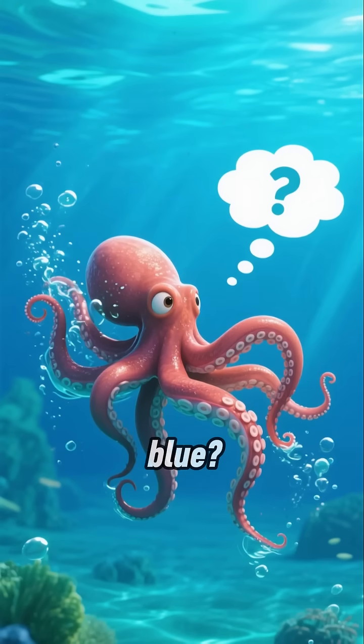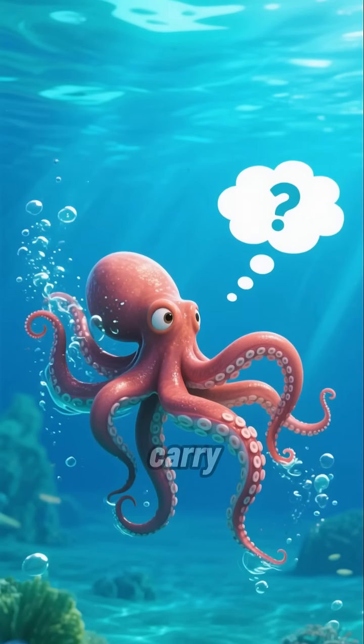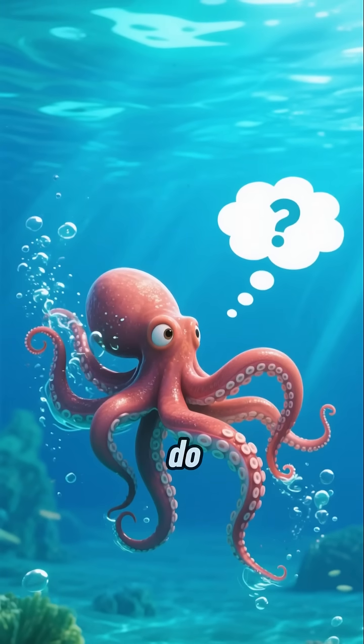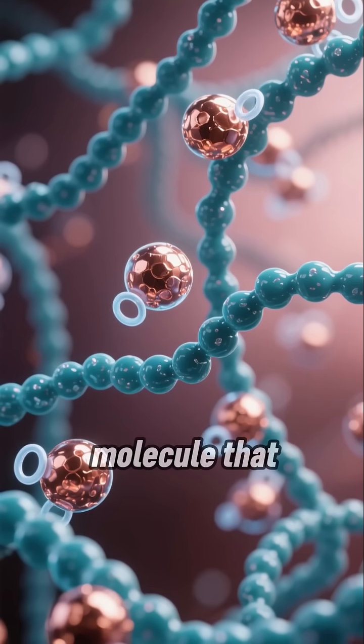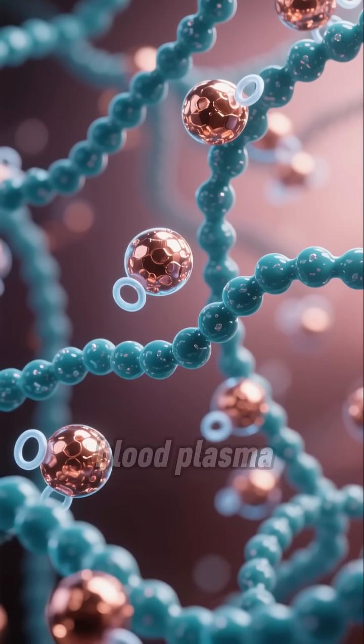Why is octopus blood blue? Because they don't use hemoglobin to carry oxygen in their blood like we do. Instead, they use hemocyanin, a copper-based molecule that carries oxygen dissolved in the blood plasma.